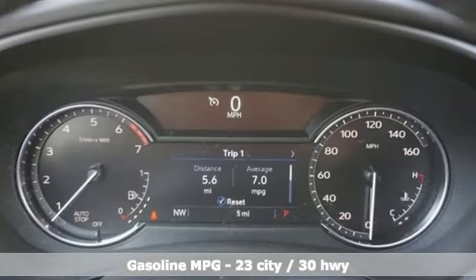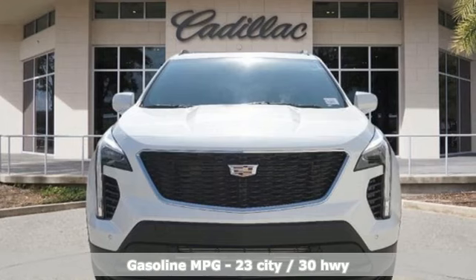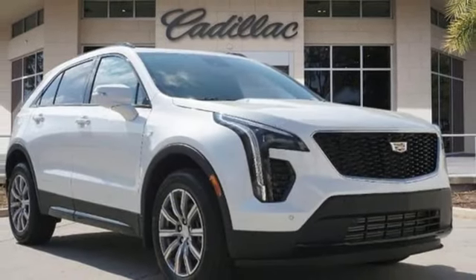Intercooled turbo inline four-cylinder engine, gas pressurized shocks, streaming audio, Wi-Fi hotspot, dual zone climate control, auto-dimming rear view mirror.